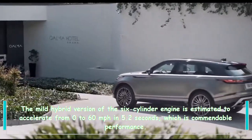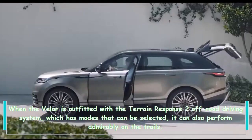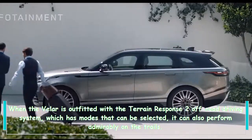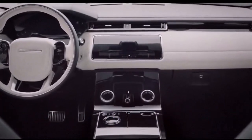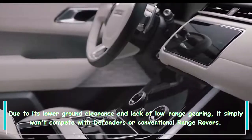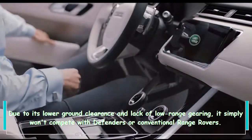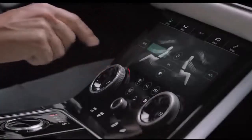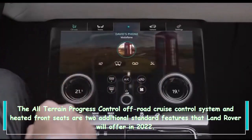When the Velar is outfitted with the Terrain Response off-road driving system, which has selectable modes, it can also perform admirably on the trails. However, due to its lower ground clearance and lack of low-range gearing, it simply won't compete with Defenders or conventional Range Rovers.